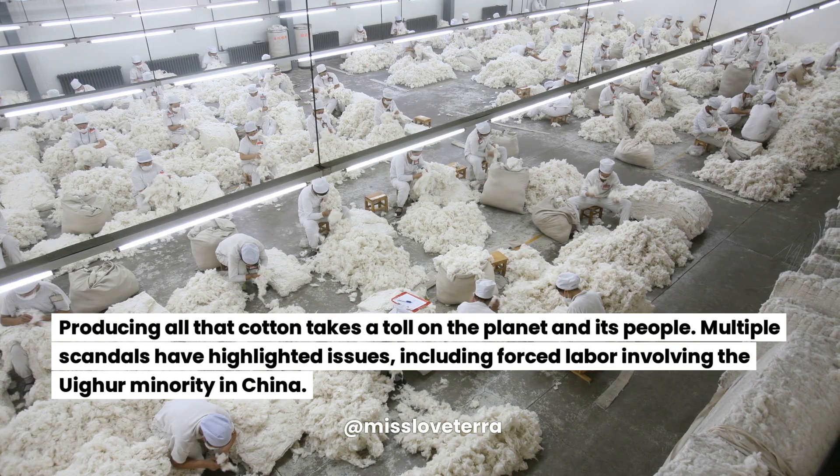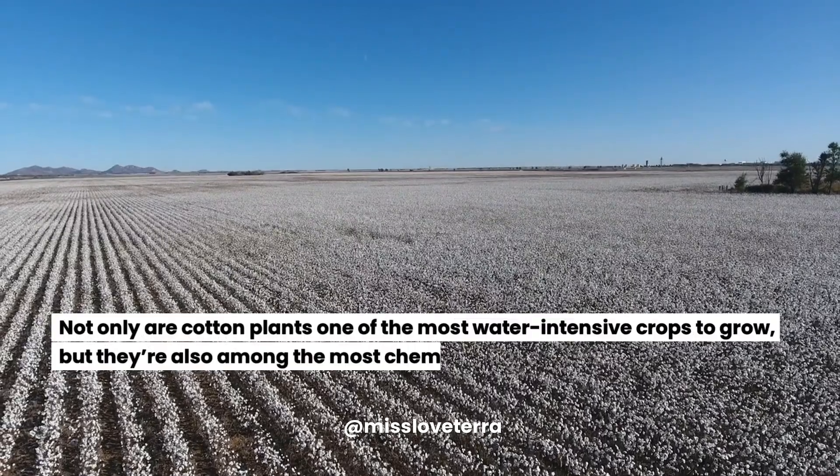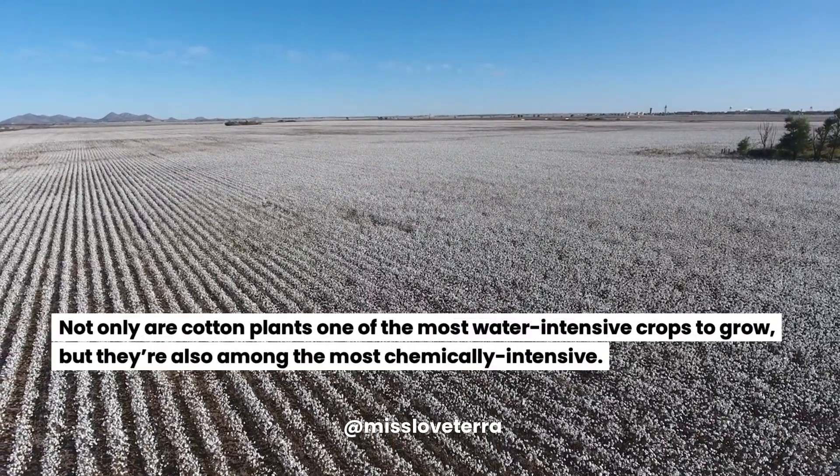Multiple scandals have highlighted issues, including forced labor involving the Uyghur minority in China. Not only are cotton plants one of the most water-intensive crops to grow, but they're also among the most chemically intensive.